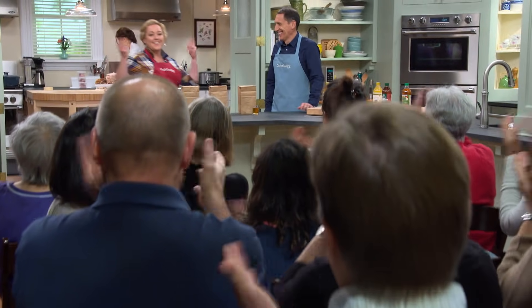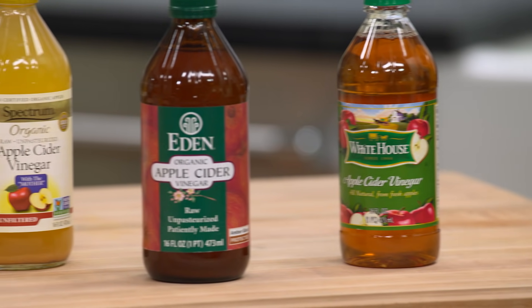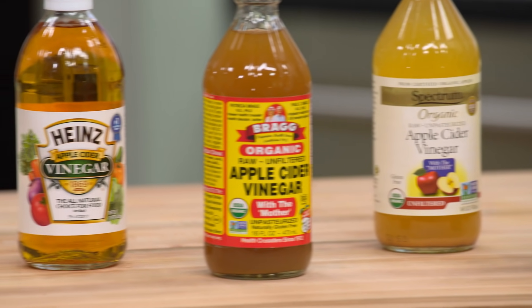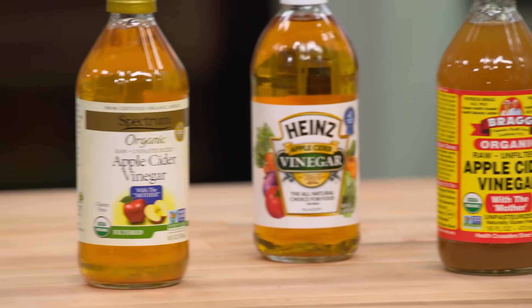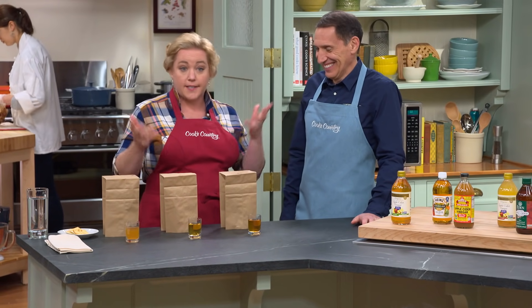Hello everybody! Today we're going to be tasting apple cider vinegar. A lot of folks say apple cider vinegar is good for your health and cures everything from weight loss and acne to hiccups and even helps with teeth whitening. But the real question today for Jack is which brand tastes best?